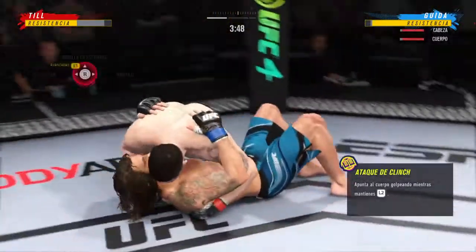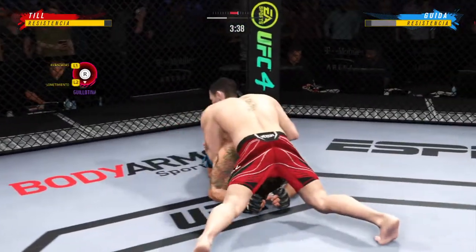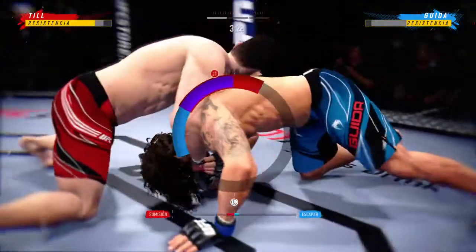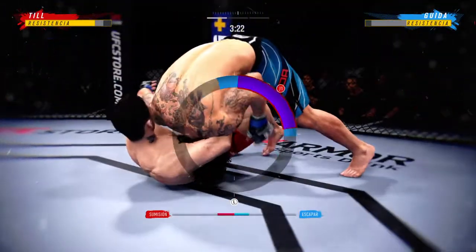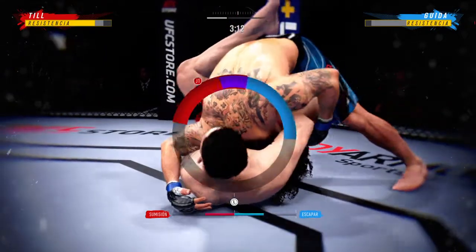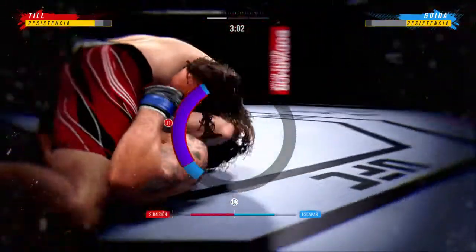Hip tosses him down. Now we'll see if he can advance position — right into side control. Looking for a guillotine. He's got a guillotine — we're getting a finish here.